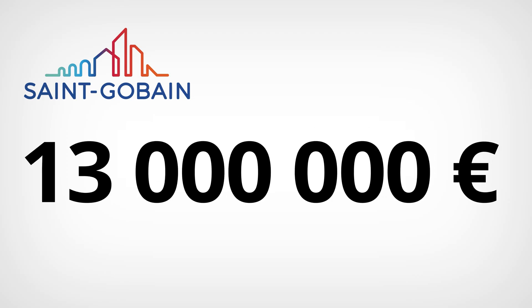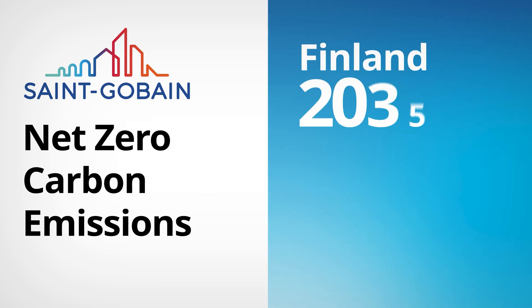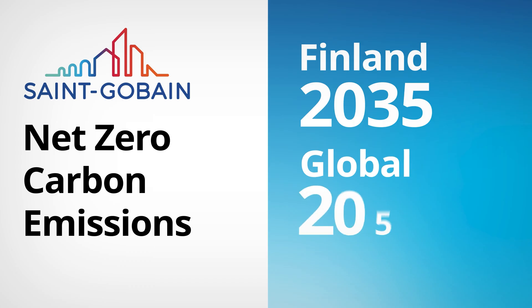This same application can also be utilized in future steel production, meaning the solution developed together with Saint-Gobain is not only applicable for today's ladle slag but also for future ladle slag. Saint-Gobain has invested around 13 million euros in the slag processing plant and its processes. This investment supports our goal of achieving net zero carbon emissions in Finland by 2035, and globally as Saint-Gobain Group by 2050.